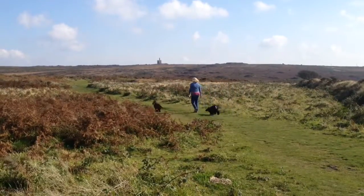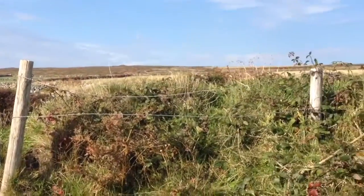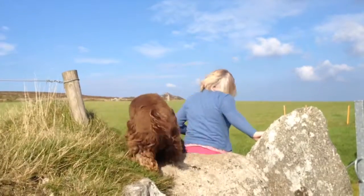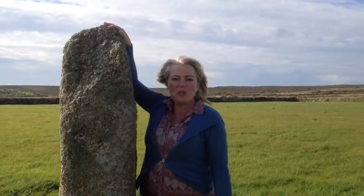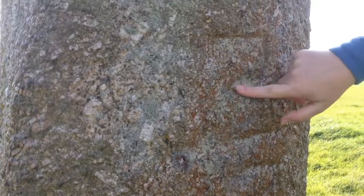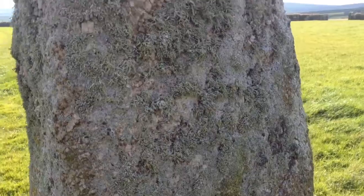After visiting Men-an-Tol, retrace your steps back to the farm track, turn right to head north once again. A stone stile next to a gate on your left is the entrance to a field containing the inscribed standing stone of Men's Griffith. It's as tall as me - taller than me. It's not a granite gate post. They're too straight - you don't get straight lines in nature, do you? That's ancient Cornish markings which say: if you can read this, you are lost.